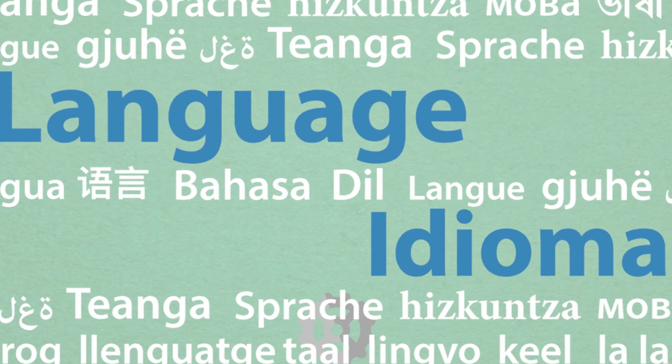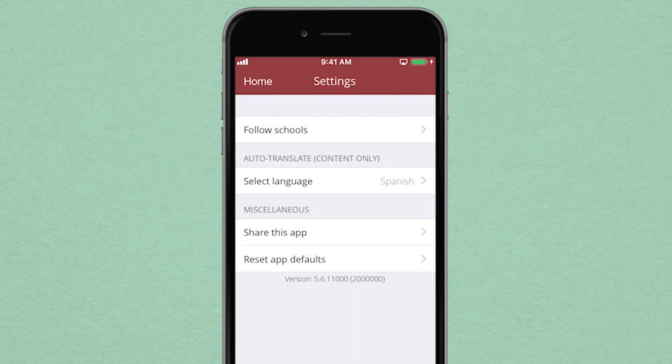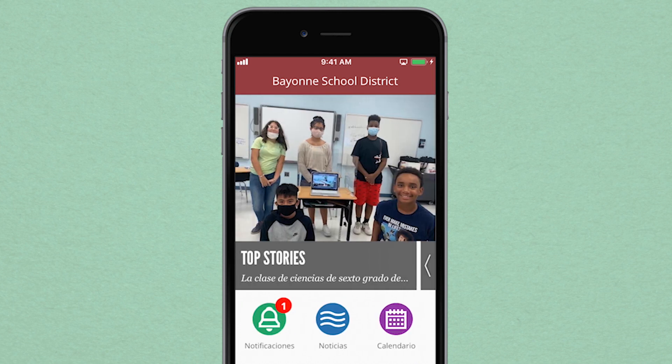What if you speak a different language? In settings, you have access to over 65 foreign languages to ensure you have a user-friendly experience. Simply select the language you want to use, and the content of the app will be translated for you right away.